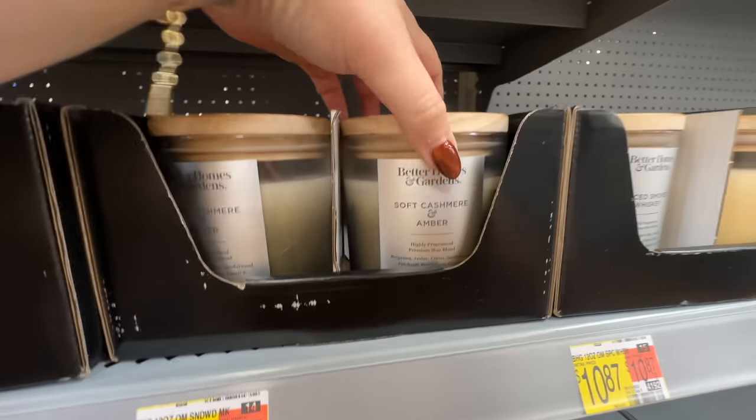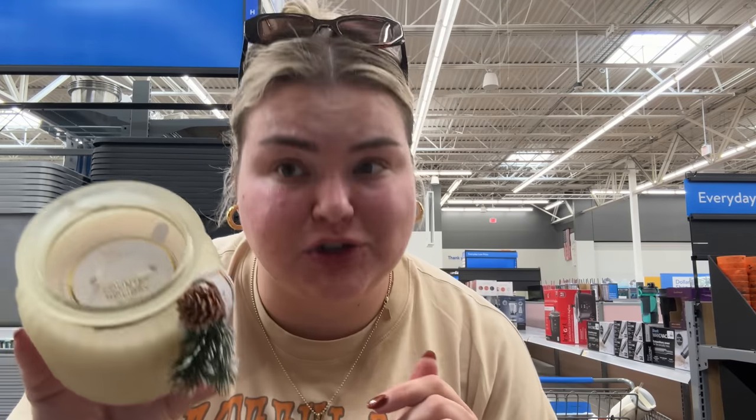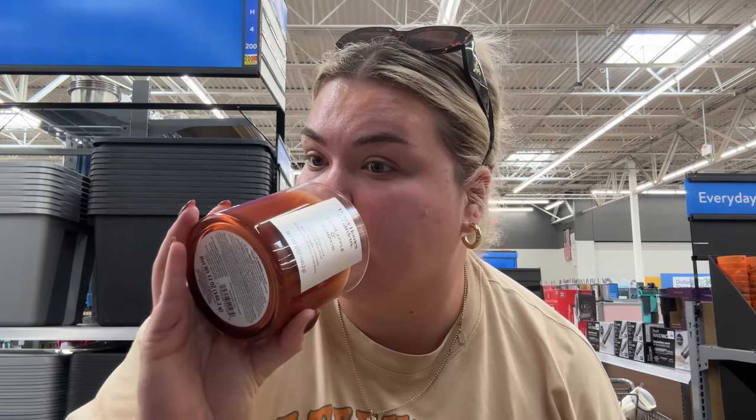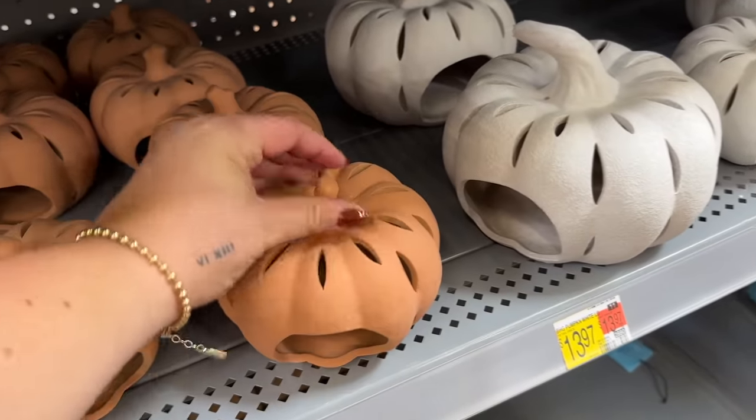Oh, soft cashmere and amber — it's kind of plain. While I'm here I have to smell the Christmas ones. Oh wait, this says 'warm fall leaves' but it has a pine cone on it. Not getting much from hazelnut cream. These ones are kind of scentless. Country holiday — hmm. Here's cranberry apple — oh, that's good! I think I'm gonna grab the farm apple and pumpkin. This one smells fire, yeah — smells like apple cider!